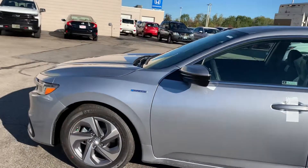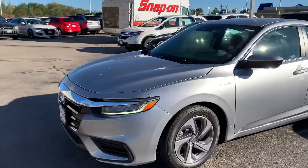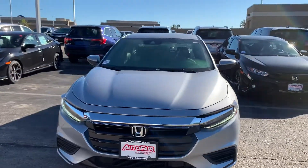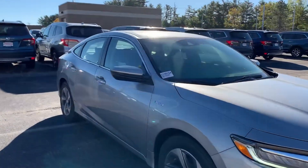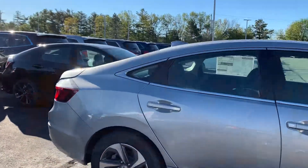Hello Derek, this is Debbie from AutoFair Honda. This is the 2019 newly designed Honda Insight you inquired about on our website. I believe you've had some conversation with my assistant Tessa. I do have this car running and, as you can see, you cannot hear it — 55 miles per gallon in the city. Can't beat that.